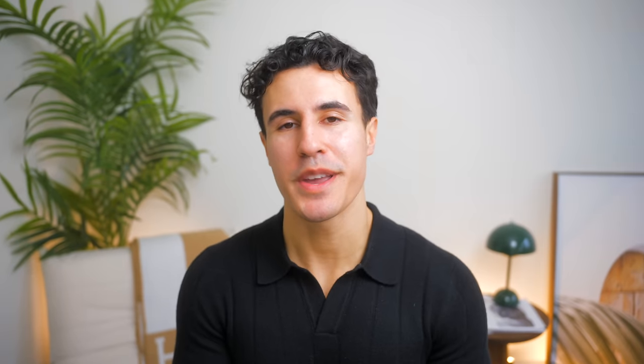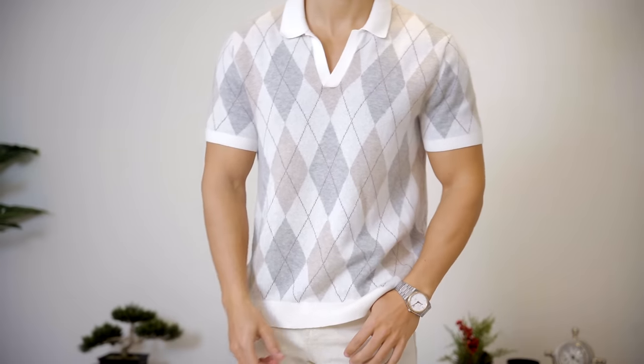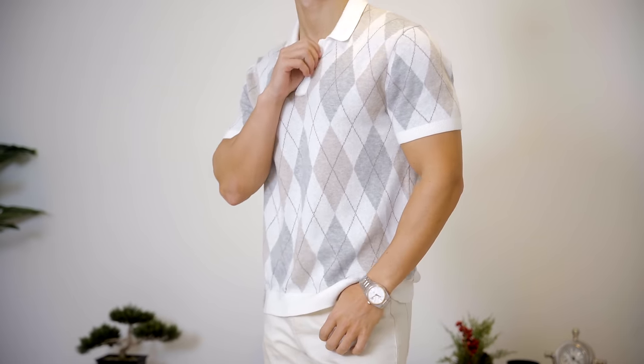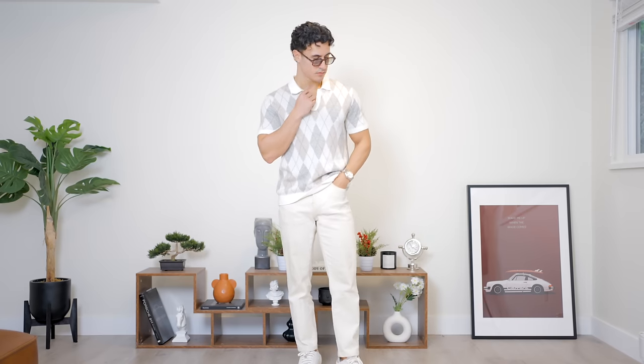Moving on to the second item, we have this Abercrombie sweater polo in an argyle pattern. This definitely gives off a bit of granddad vibes, but also some serious confidence. Super soft, as typical Abercrombie quality is, and it can be used as a formal piece for any gatherings in the spring, summer, and fall.